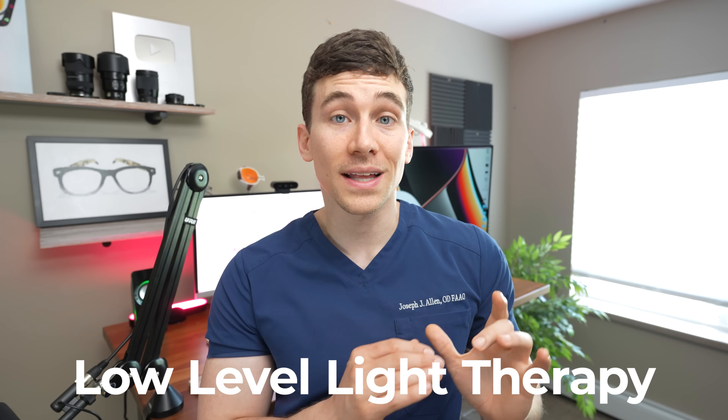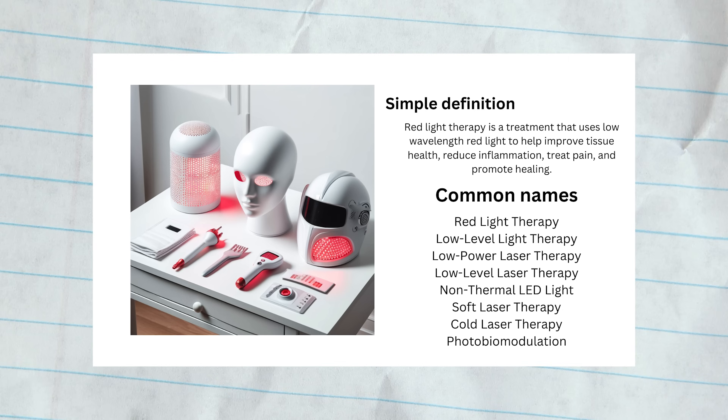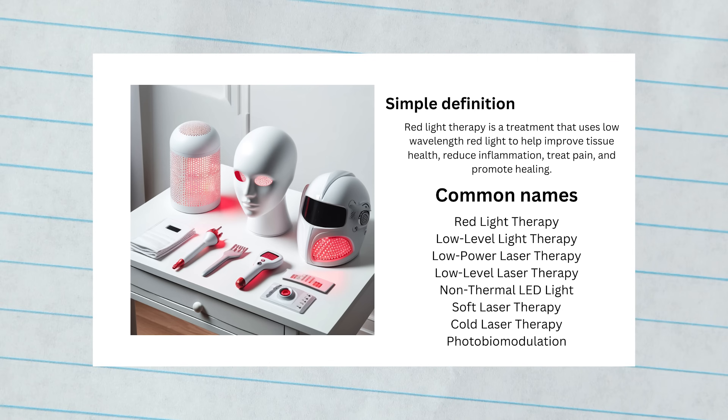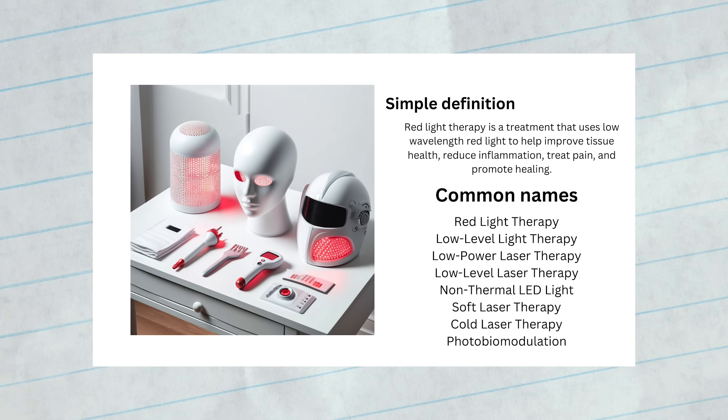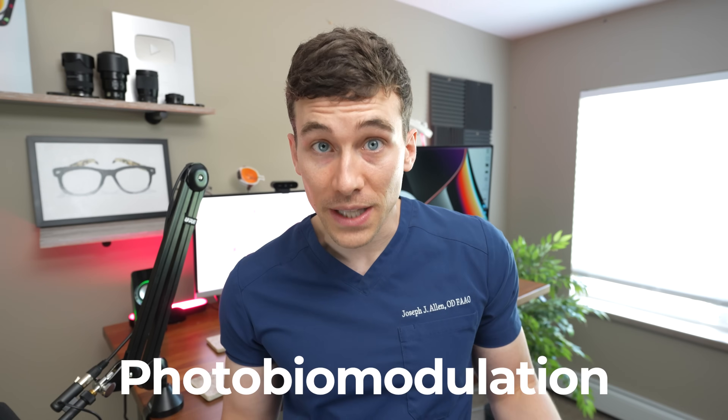Now, the first thing I want to mention is that most eye clinics do not refer to this as red light therapy. We usually refer to it as low-level light therapy or LLLT. Also, in the research, if you dig into this yourself, you may find that not every research publication refers to this as red light therapy or LLLT. They may refer to it as NIR for near infrared, as well as photobiomodulation, which is sort of the overarching term to describe how red light therapy works and helps our tissues.